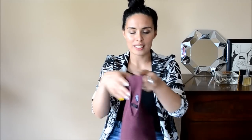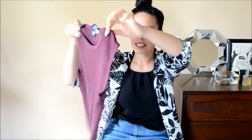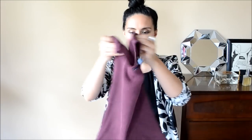A nice basic piece — this sleeveless ribbed top in a great plum color. It's a great fall color and that's really what drew me to it. Just a great basic to throw on and wear.